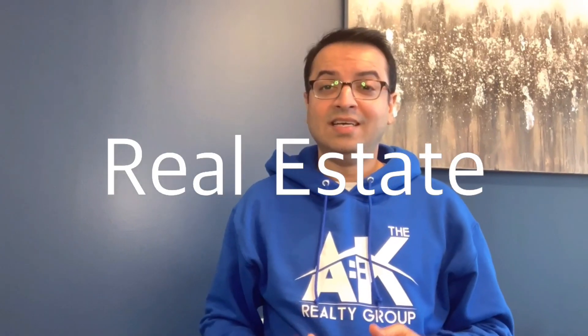In this video I'm going to show you how to get lower mortgage rates without using any of your own money and buy a house in 2022. Hey everyone, I'm AK with the AK Realty Group, and I'm going to show you a really simple way that you can get lower mortgage rates without spending any of your own money. It could save you tens of thousands of dollars over the life of your mortgage, so stay tuned till the end.